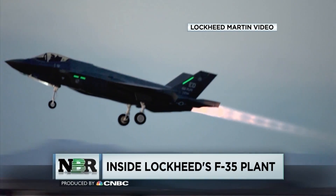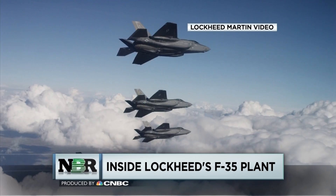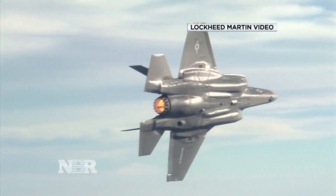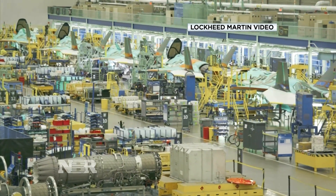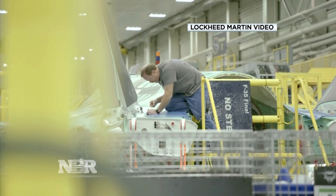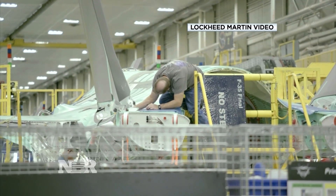It's the most expensive weapons program in history, and it's at a major inflection point — and not just because of recent criticism from President Trump. The number of airplanes in the field is growing exponentially, over 200 now, and there'll be many more as we increase production ramps here. At the same time, we're wrapping up development, tying a bow around the development of the airplane, and that'll allow us to continue to expand, not only in the U.S., but around the world.